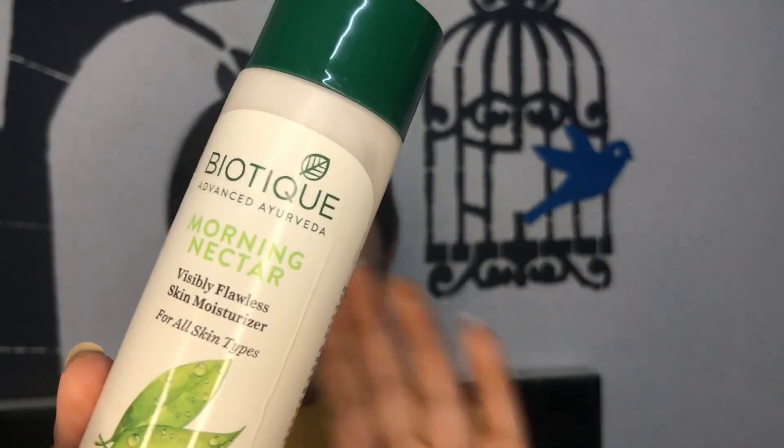So this is the Biotech Morning Nectar Visibly Flawless Skin Moisturizer for all skin types. I have used this moisturizer completely — there is no product left in the bottle. It looks so good beneath makeup, it moisturizes and hydrates the skin really really well. I love everything about this moisturizer, so I'm going to repurchase it because it's amazing.